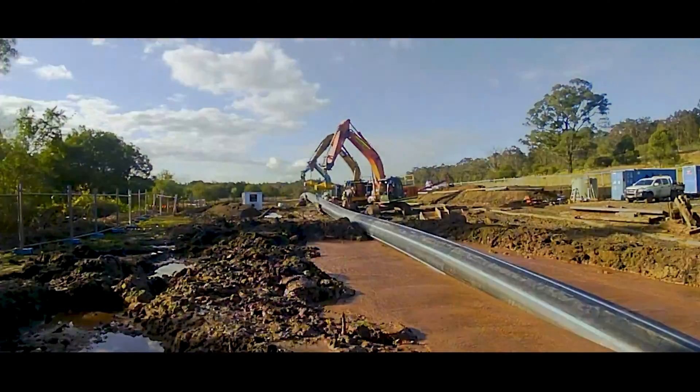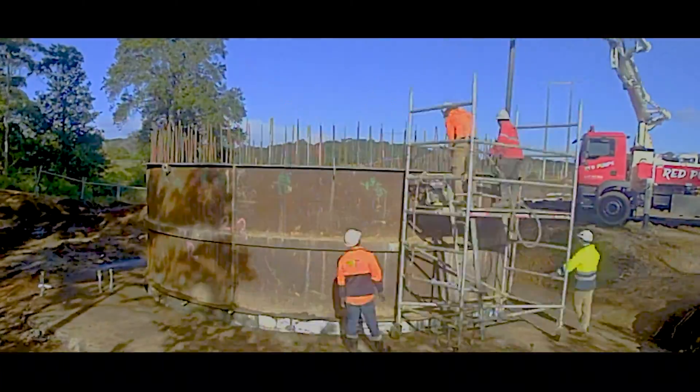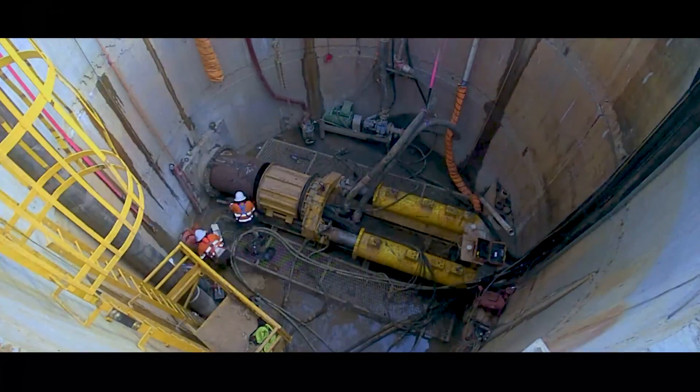The project also used thrust boring technologies, which encompassed sinking two concrete shafts either side of Deep Creek and horizontally drilling between the two. This eliminated excavation through the creek and any impacts on the environment in the area.